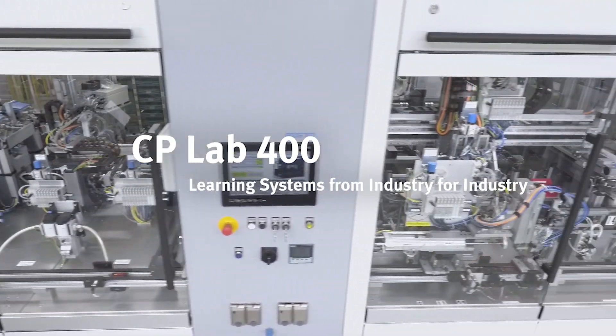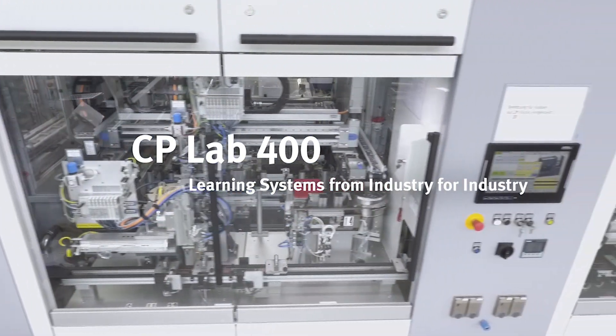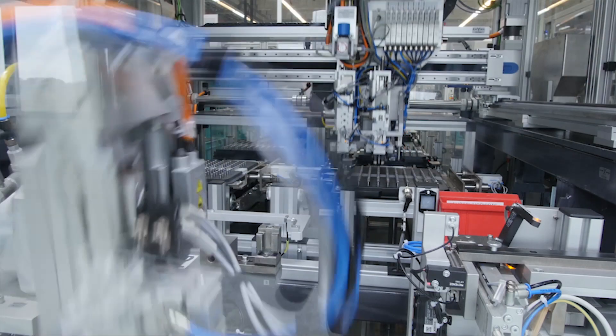Industry 4.0 is here and is bringing many challenges to advanced manufacturing companies. Workers and students need to have a comprehensive understanding around the changes in a constantly evolving production environment. But how do you gain all the skills needed for Industry 4.0?